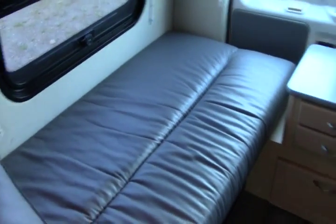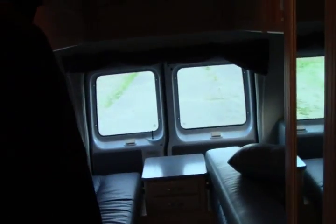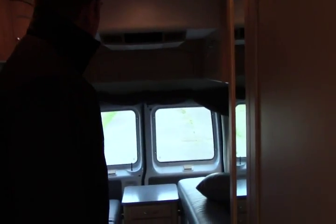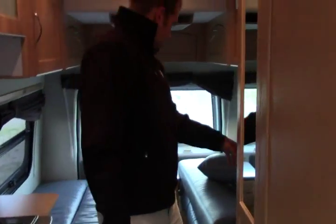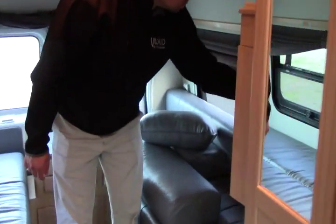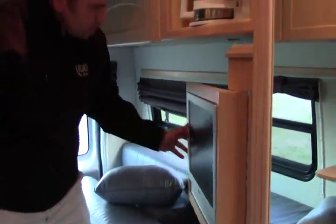Then you have your twin bed setup that also makes into one big bed. Very spacious — I'm six feet tall and I could fit on here easily and comfortably. AC and heating throughout the coach. You have your little TV right there that also swivels around all the way to the front. CD player, DVD player.